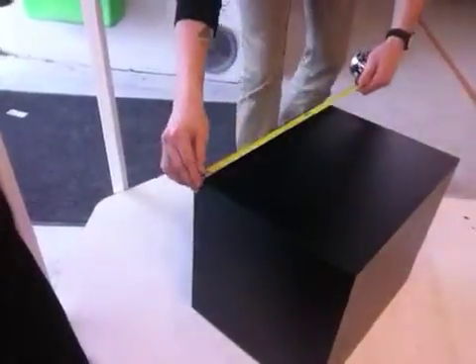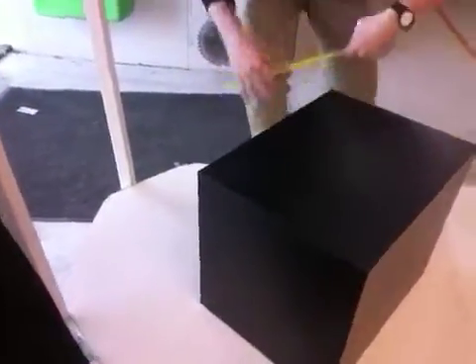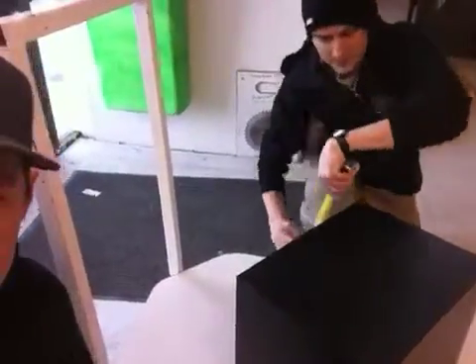Ben, what are the dimensions on this? Fifteen, and eleven and a half on top, and thirteen inches out.